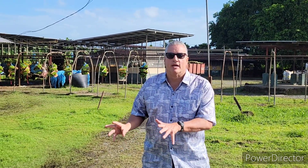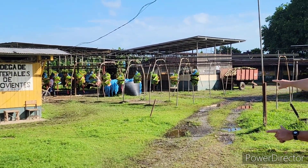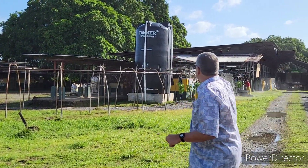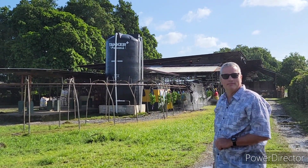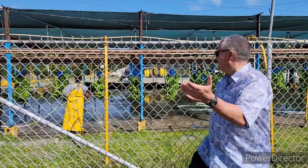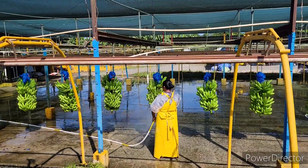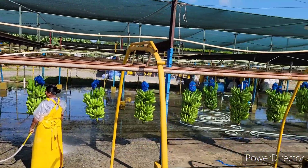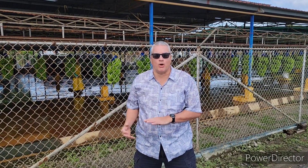Here we have the bananas being transported off the plantation — they're transported all the way over here and sprayed. You can see they're spraying them right there. Here's a close-up of them spraying — see this lady spraying them right here? And it continues over there as well. At the final step, they're spraying them with insecticide and water.